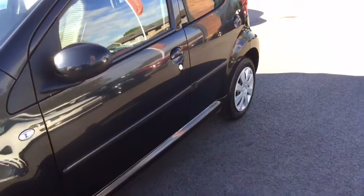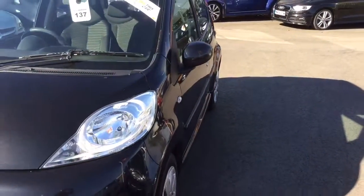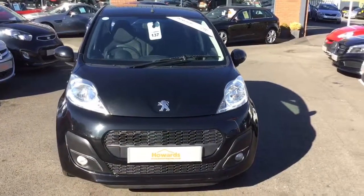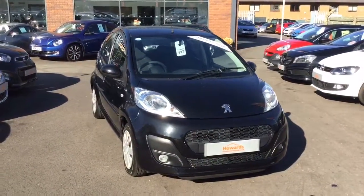The car will be prepared to a very high standard. If the vehicle has less than six months MOT, we'll put a brand new MOT on the vehicle, and the same with the service — if it hasn't been serviced for six months or longer, we will also service the car and include a six-month warranty as well.